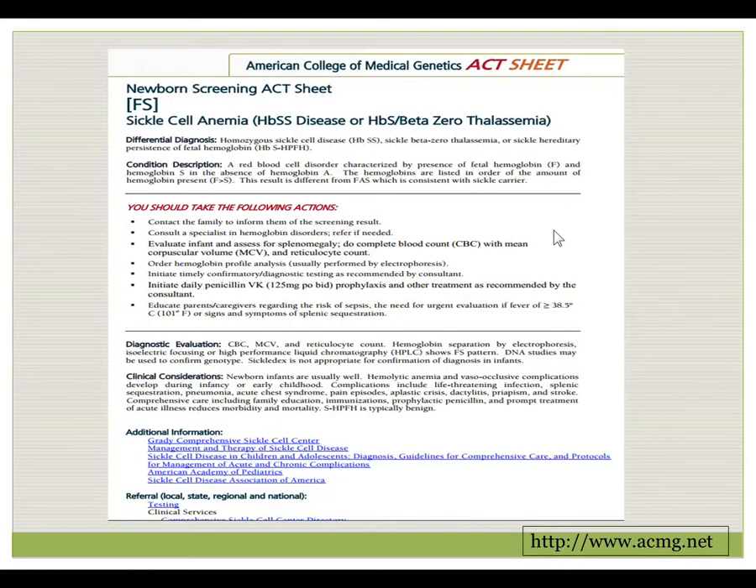This is the ACTS sheet from the American College of Medical Genetics, which you may have received from the newborn screening program. The newborn ACTS sheet has a diagnosis of FS printed as you would receive the report, related to homozygous sickle cell disease or sickle beta-0 thalassemia. The differential diagnosis, description of the condition, steps to take now, diagnostic evaluation, clinical considerations, and additional references are all listed here.